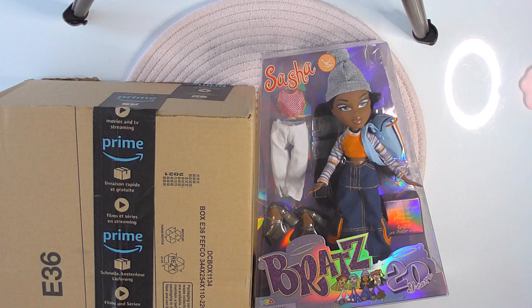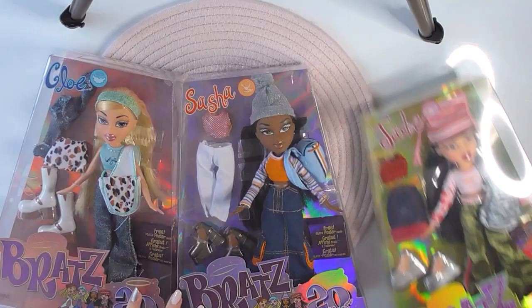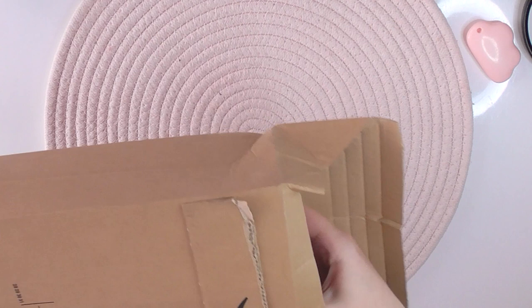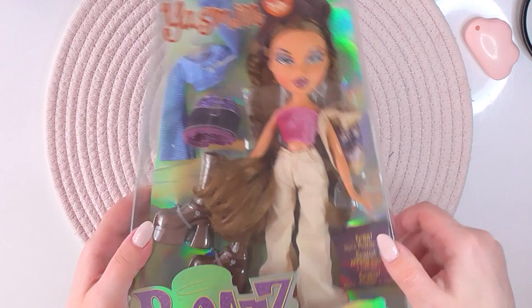Oh and here is Sasha. We'll take a closer look in a bit. And now up to the last one. Oh, she has a little dent here. And here's Yasmin. Her box is a little bit damaged but the doll itself seems okay. Let's start unboxing our new girls now.